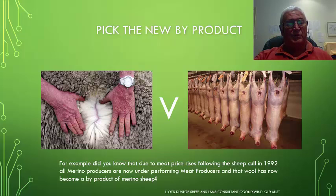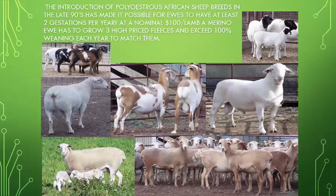Merino sheep have to reproduce at figures below 42% lamb markings before wool becomes the primary product. When we look at the genetics required, we have to consider the introduction of polyesterous African sheep breeds in the late 1990s, which made it possible for ewes to have at least two gestations per year. At a normal 100% of lambs, a Merino ewe has to grow three high-priced fleeces and exceed 100% weaning each year to match these breeds.